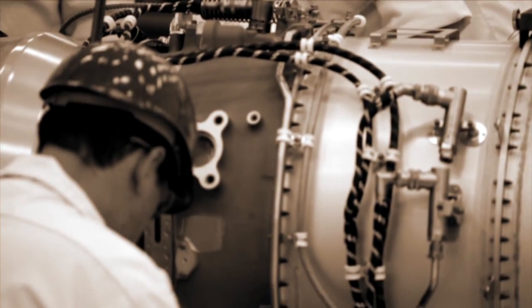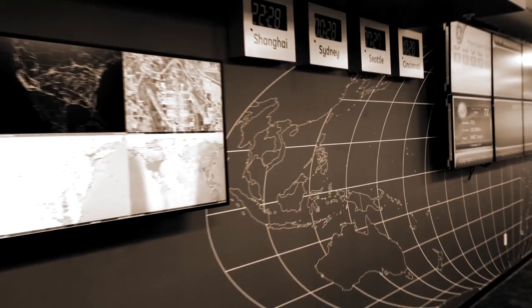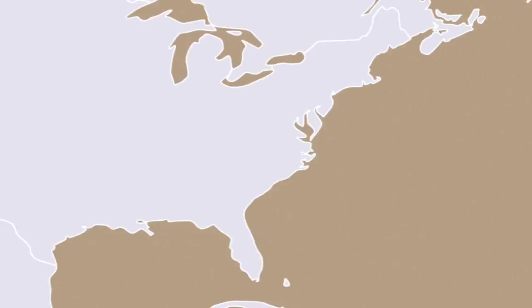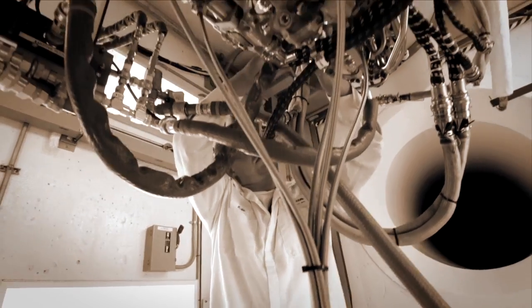But building an engine that goes beyond expectations wouldn't be complete without service that does the same. That's why we've established a dedicated operations center that's open 24/7. Maintenance centers at the ready across the globe. And coverage that includes repair, overhaul, and routine services.